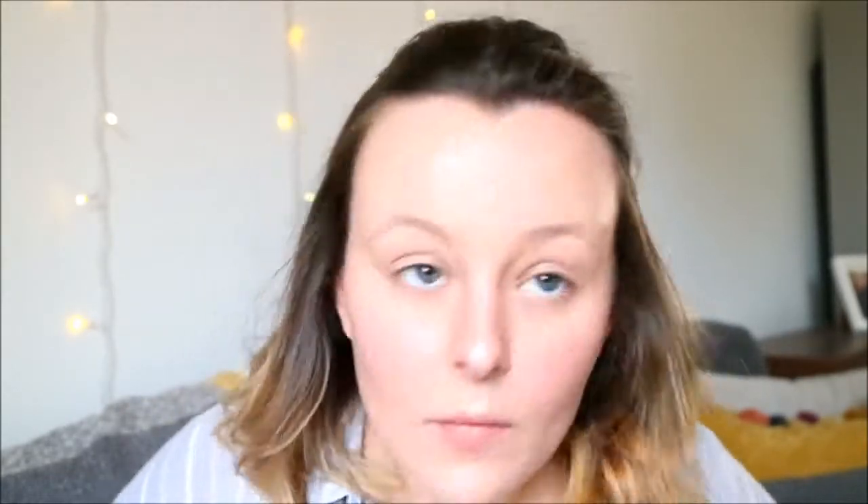Again, a Chubby Stick from Clinique as highlight, in the normal places — blending that in with the sponge.